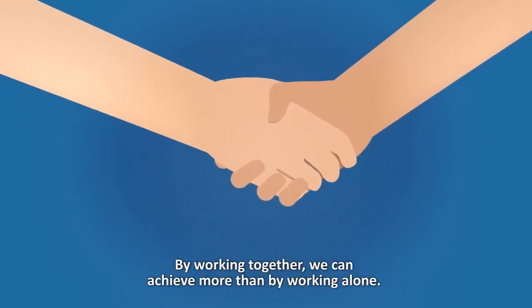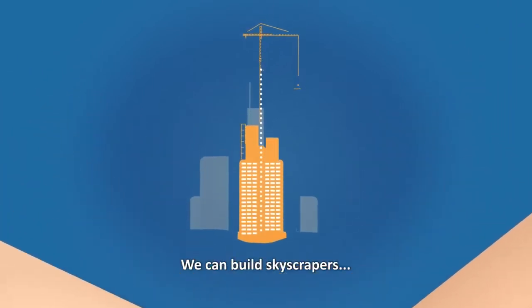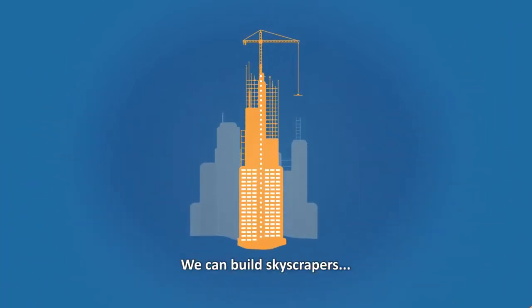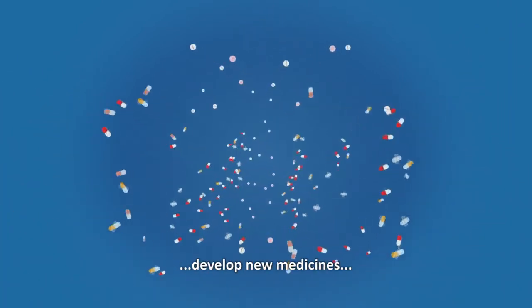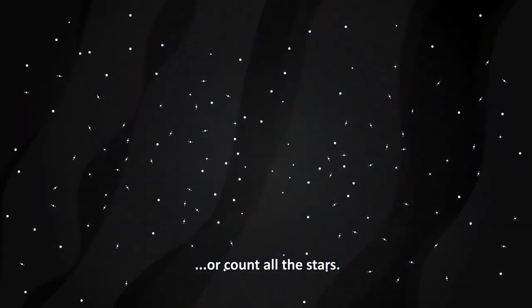By working together, we can achieve more than by working alone. We can build skyscrapers, develop new medicines, or count all the stars.